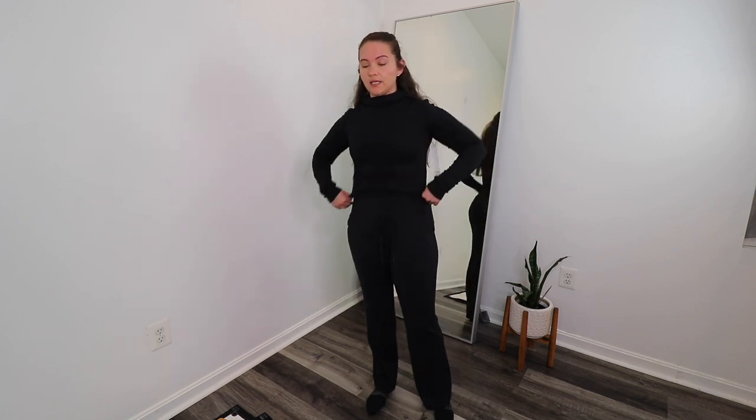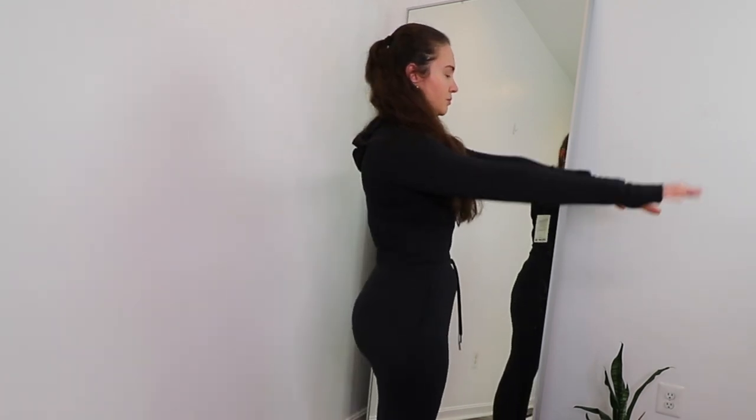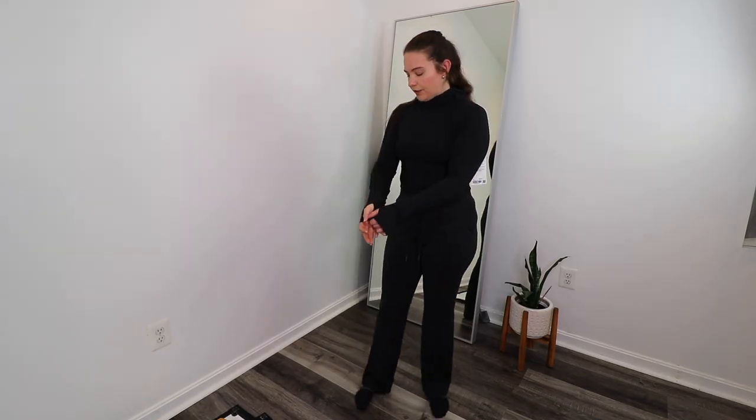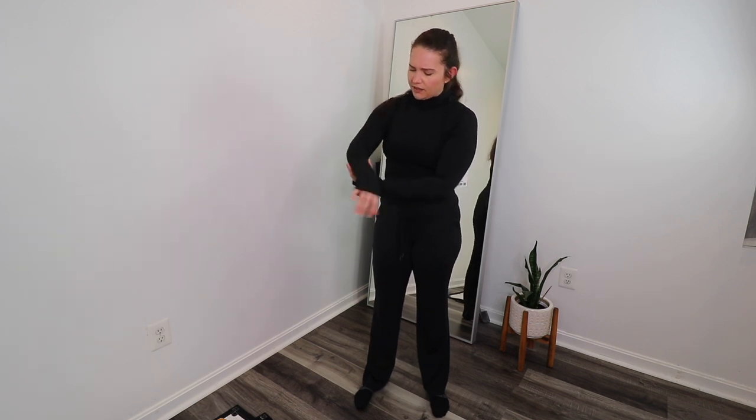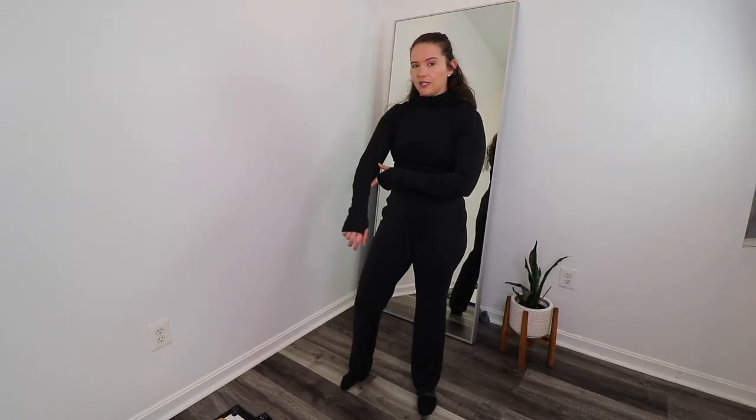The modal fleece hoodie is technically a crop, hitting right at my natural waist. Very warm — definitely something for winter months or colder fall, not summer. In a humid climate you'd be drenched in sweat. I love the details and the hood — it's not heavy so it's not choking me. It has thumb holes. The sleeves do run a little long on me at 5'5"; the cuff literally falls halfway down my forearm.